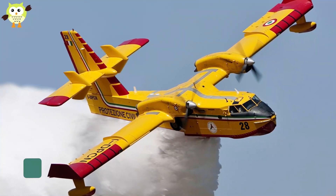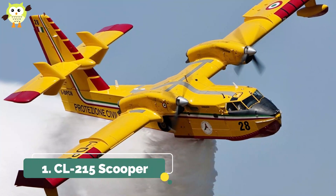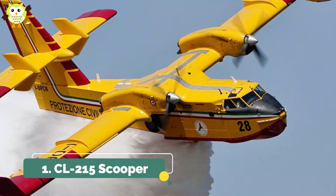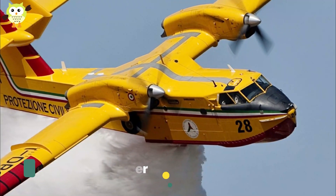1. CL-215 Scooper. The Scooper was the first in a line of firefighting aircraft made by Canadair, acquired by Bombardier. It can get rid of more than 1,000 gallons of water in a hurry.